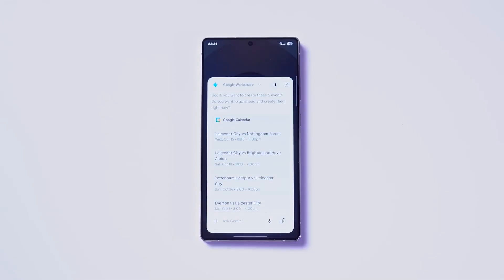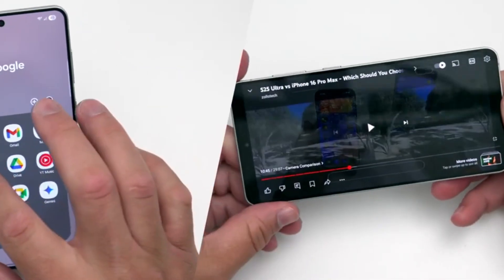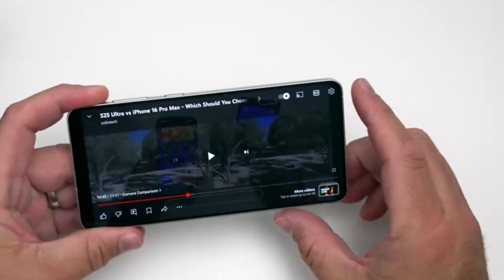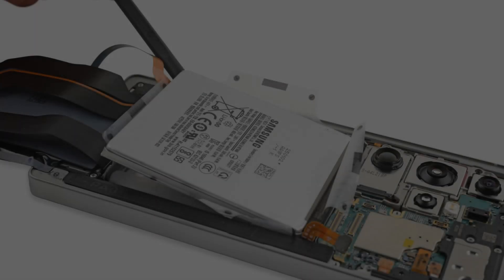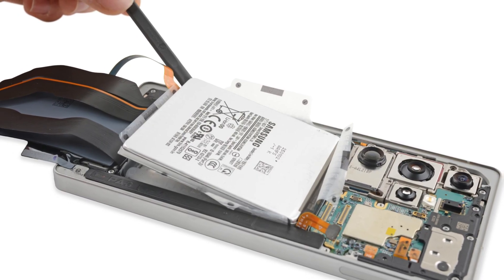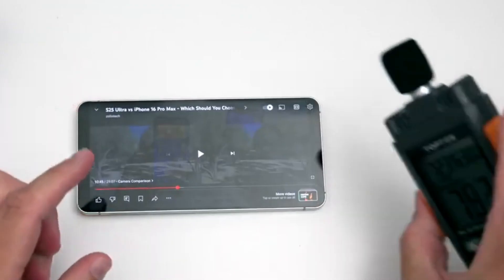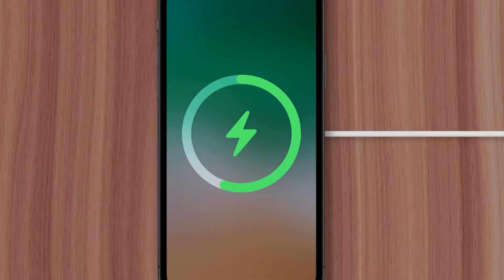The S26, S26 Plus, S26 Edge, and S26 Ultra will most likely boast 6.2-inch, 6.7-inch, and 6.9-inch AMOLED screens. The Galaxy S25 Edge may have avoided battery life issues if Samsung had utilized silicon-carbon technology over the usual lithium-ion cells, but it decided not to. Will that change with the Galaxy S26 series? That remains to be seen. But if Samsung did go with a silicon-carbon battery, it might enhance battery capacity despite the slimmer chassis of the upcoming phones.